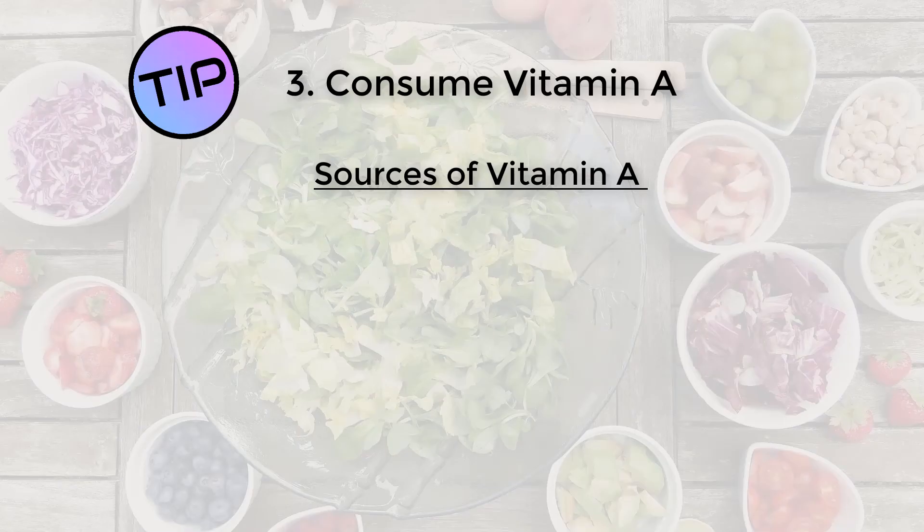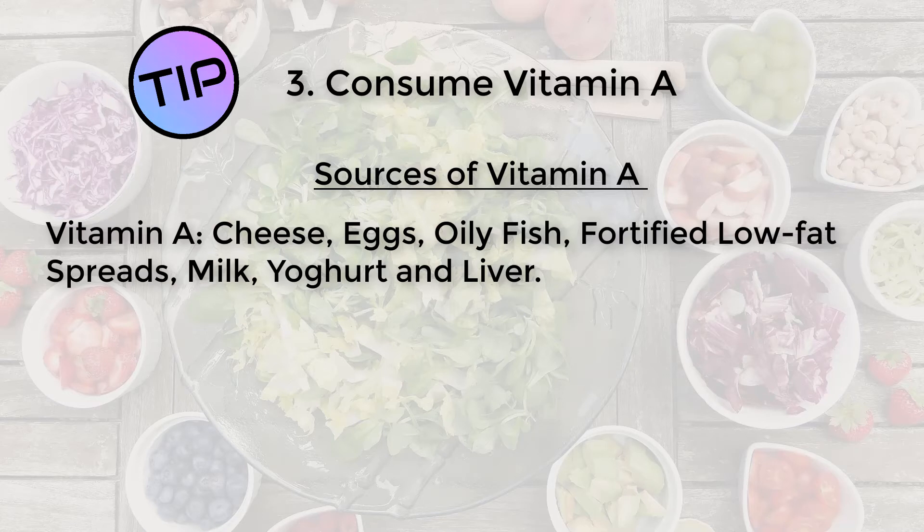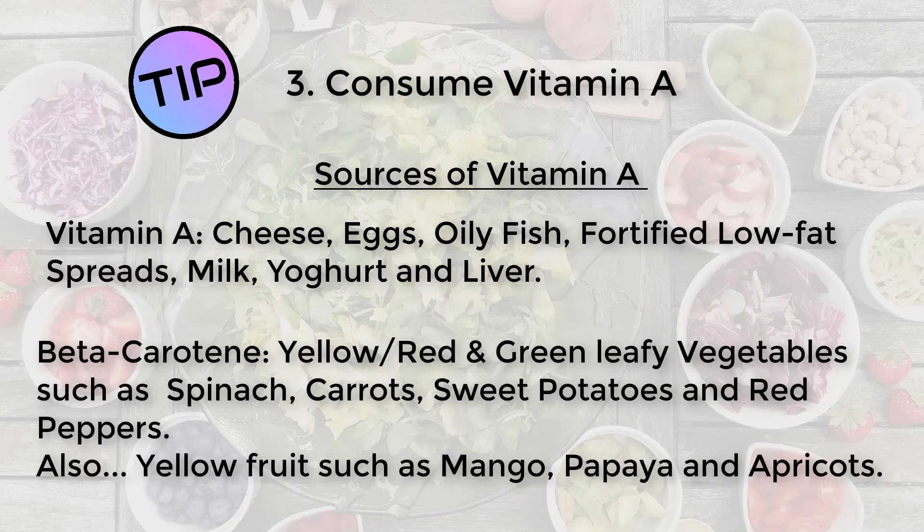Let's have a look at foods that are great sources of vitamin A. Foods that contain animal sources of vitamin A include cheese, eggs, oily fish, fortified low-fat spreads, milk and yogurt, and also liver. The main sources of beta-carotene from plants are the yellow, red and green leafy vegetables such as spinach, carrots, sweet potato and red peppers, yellow fruits such as mangoes, papaya and also apricots.